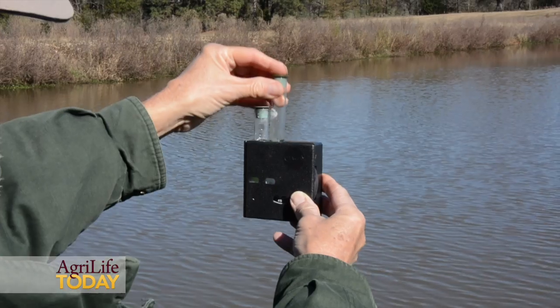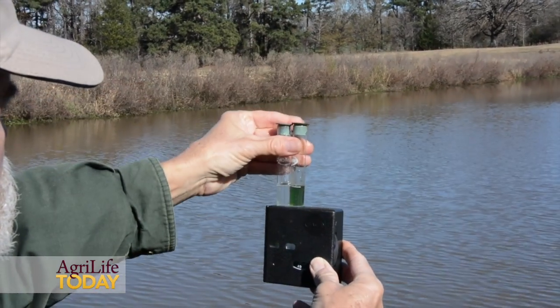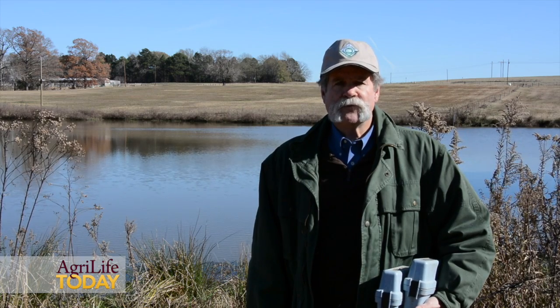The two major parameters we test in terms of fish production capabilities are pH and total alkalinity. pH is on a scale of 0 to 14, with 7 being neutral, and we're looking for a pH range of somewhere between about 6 and 9 for adequate fish production. Total alkalinity is a measure of the buffering capacity of the pond's water — we need a level of 20 parts per million or higher, and that buffers the pond water against wild changes in pH throughout the day.